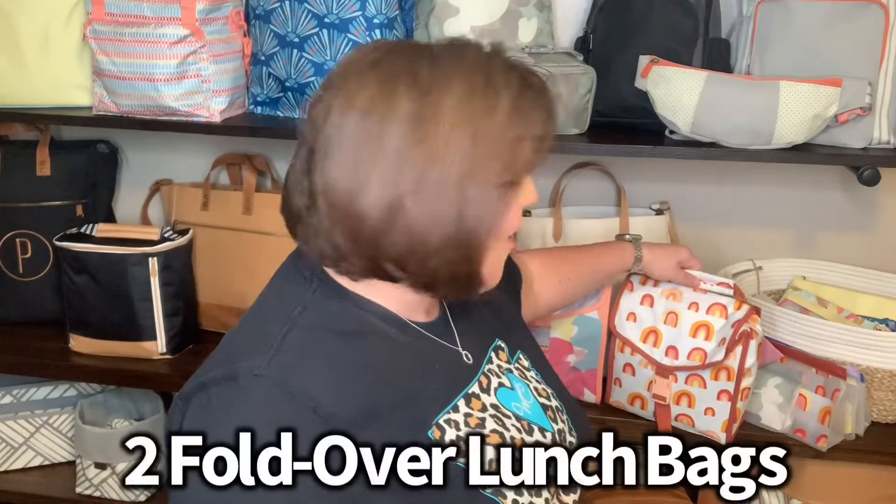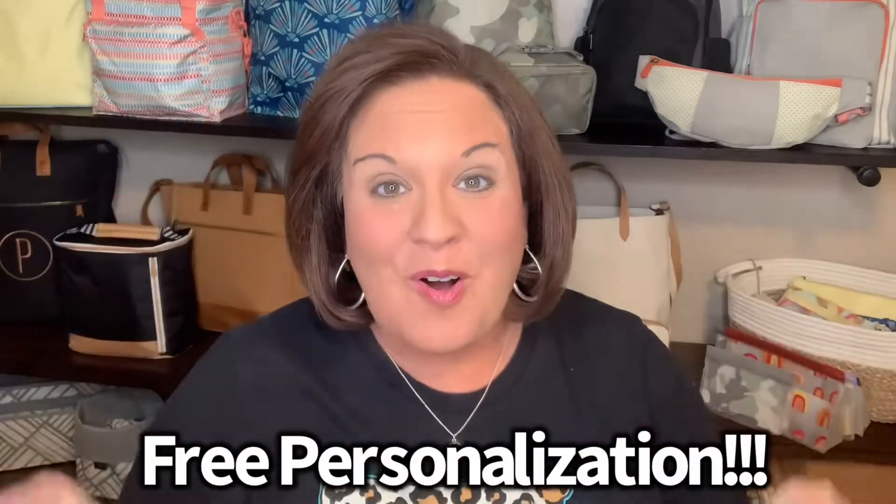When you host a $500 or more party in July, you will be able to get our Lunch Break Bundle. The Lunch Break Bundle is a $68 value that you will only pay $20 for. For $20, our Insider Special for the month of July, you will get not one, but two fold-over Lunch Break Thermals, and you're going to get free personalization — all included in your $20.